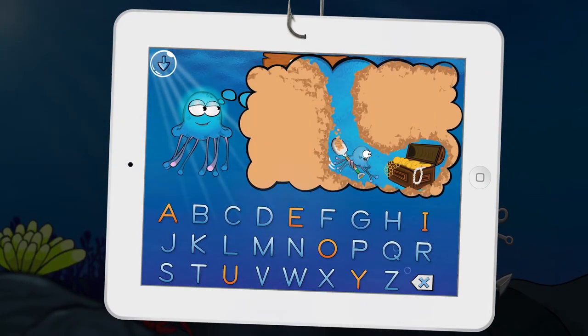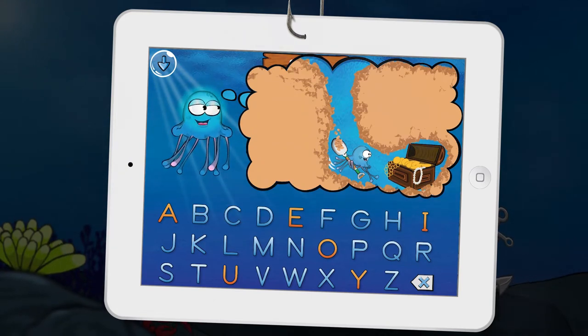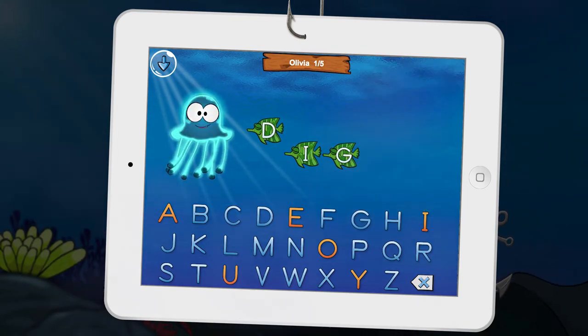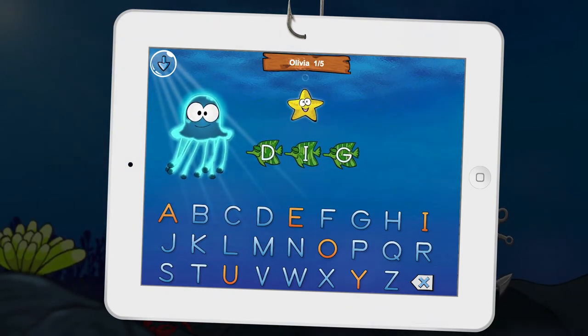Dig! I started to dig for buried treasure! Dig! We closely follow U.S. Common Core standards. Dig! Perfect!